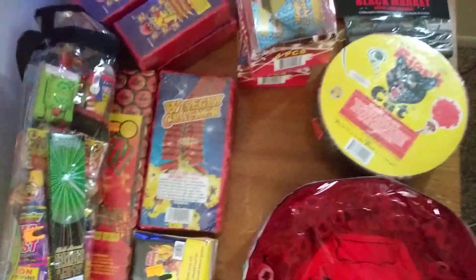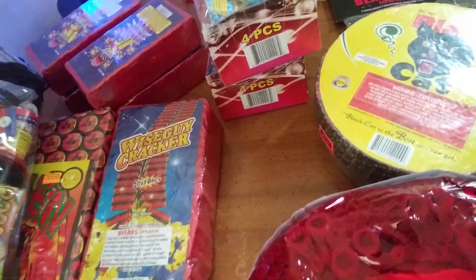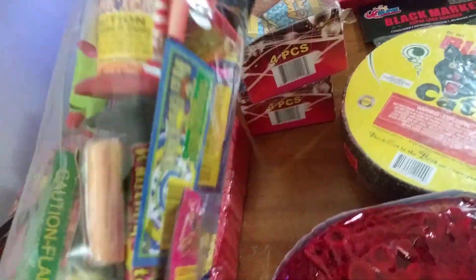What up guys, it's Brocracker back again with another stash pickup slash collectibles. Went to a few several places today — we got some more novelty stuff, little bag here.